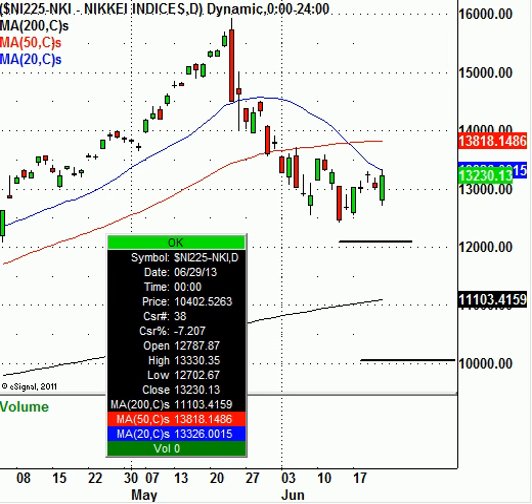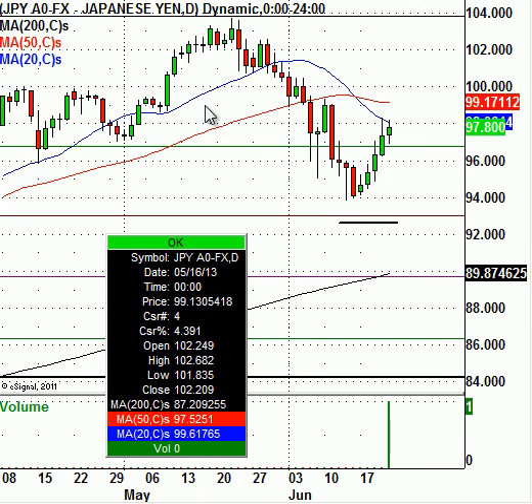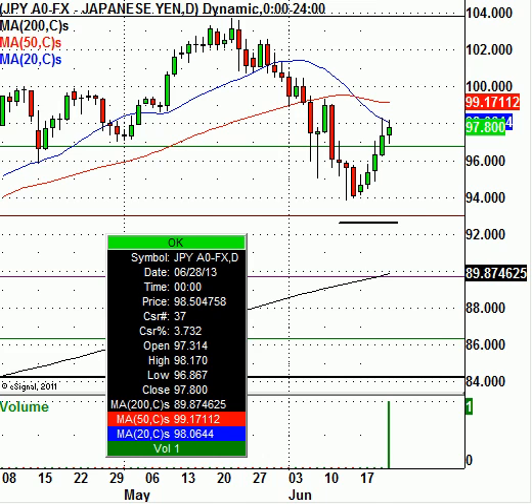Everybody knows that this index will go up generally as long as the yen goes lower. Here you can see a chart of the dollar-yen. The dollar-yen has really risen ever since the 15th or the 17th of June. So as soon as the dollar-yen goes up, this means the yen weakens and the dollar strengthens. As long as the dollar strengthens against the yen, that does hold up the Japanese Nikkei 225 index.